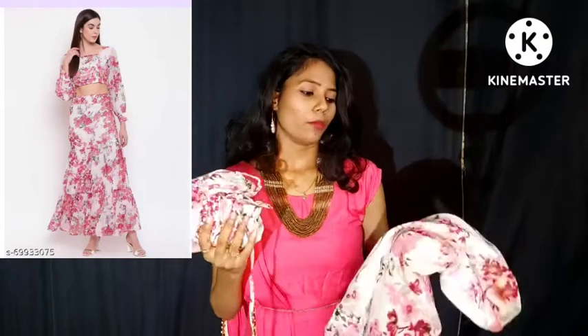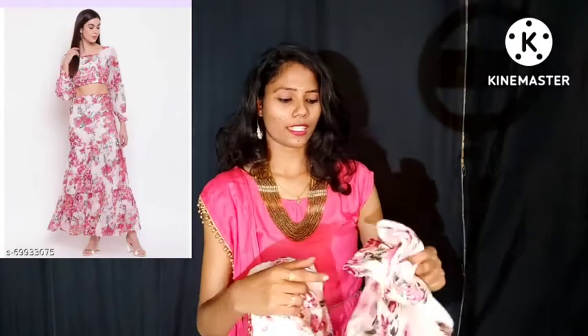This is a single piece and it is available as a top and skirt in different colors and different models. This is a combination of white and pink, white and pink florals.